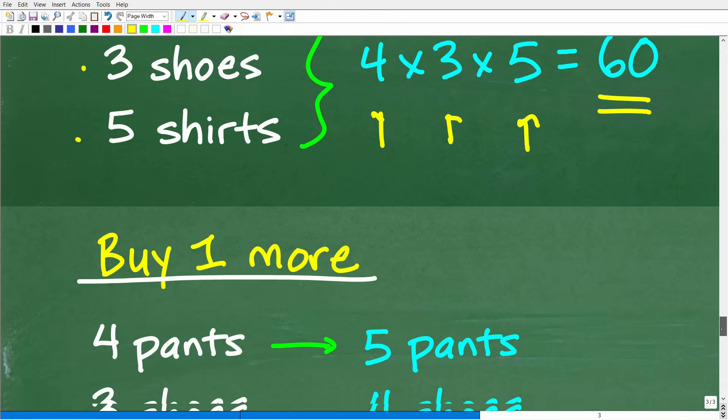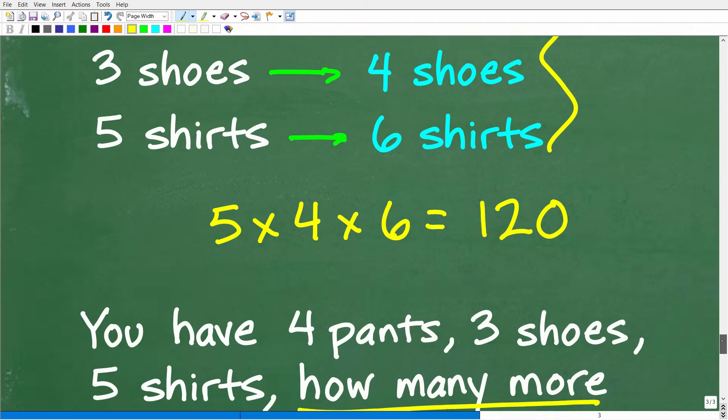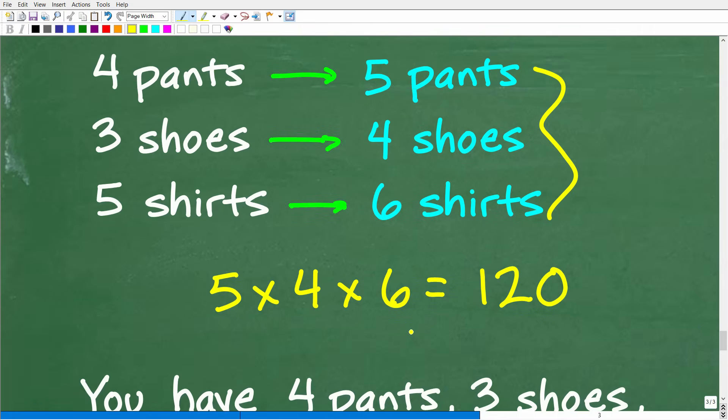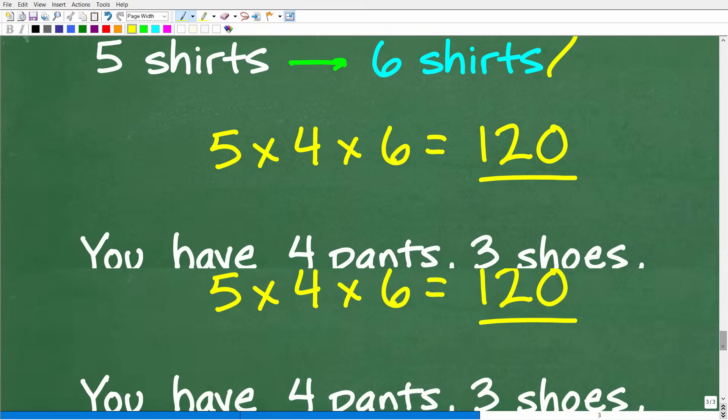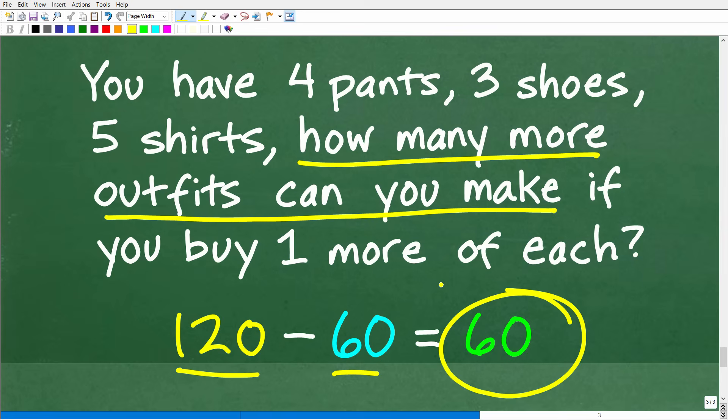What happens if we buy one more of each? Our pants go to five, our shoes go to four, and our shirts go to six. So the new number of outfits is five times four times six, which equals 120. The question asks how many more outfits can we make — that's the difference: 120 minus 60 equals 60 additional outfits.